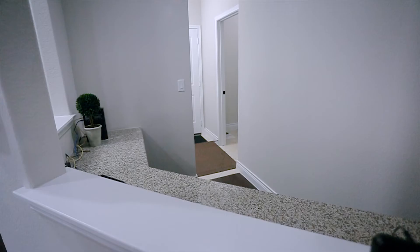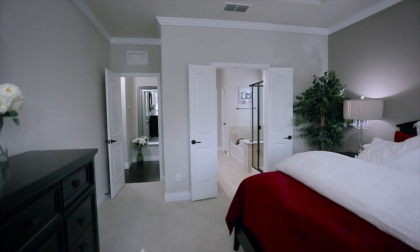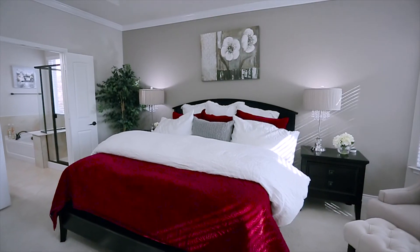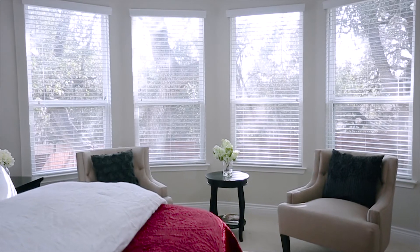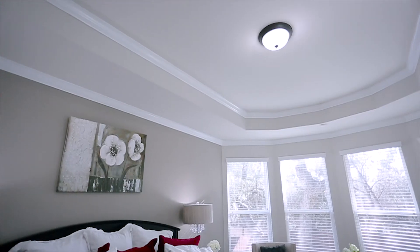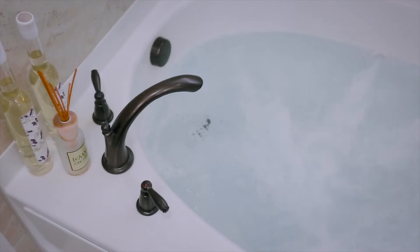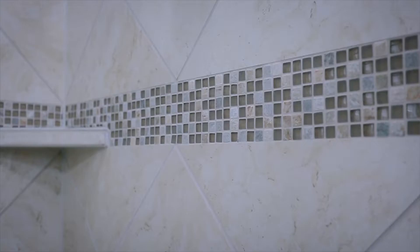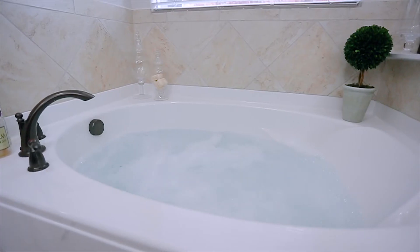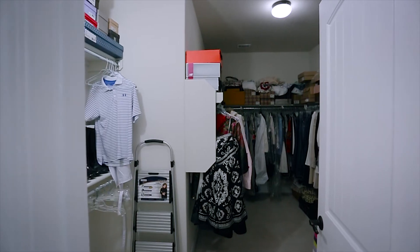It has a built-in desk and more granite counters. The downstairs master retreat is well appointed, featuring a sitting area, bay windows, octagonal tray ceiling, and a luxe bath boasting a whirlpool tub, separate shower with tile surround, bench and shelving. There are dual vanities, a linen closet, and a huge walk-in master closet.